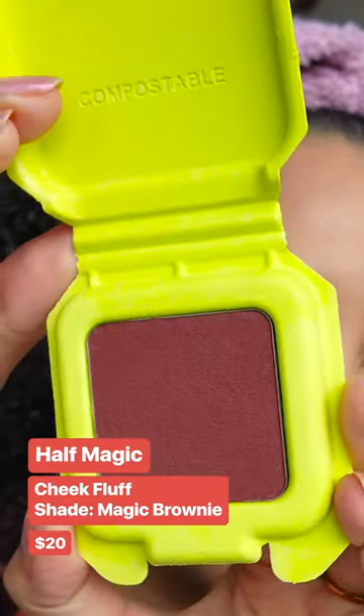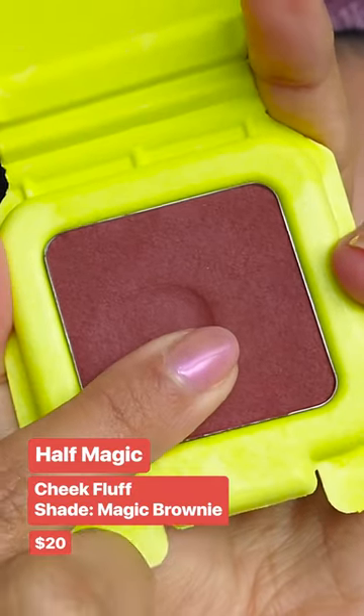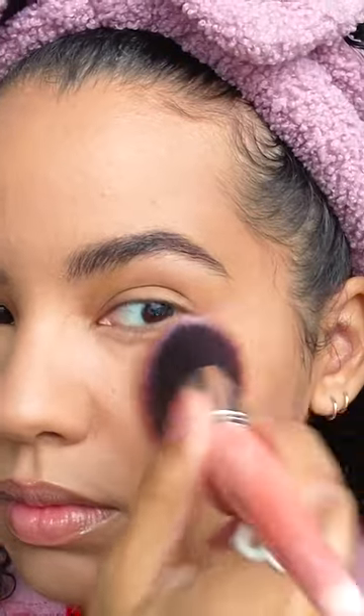This is the Half Magic Cheek Fluff. It's this super soft, fluffy, putty-like blush that is so buildable. I genuinely think this blush is foolproof — like, you can't apply too much. It looks kind of blurring on the cheeks, which I really liked.